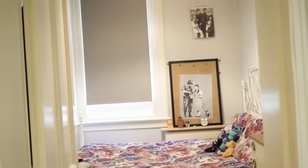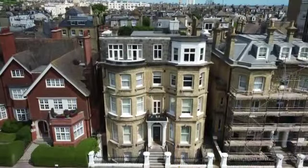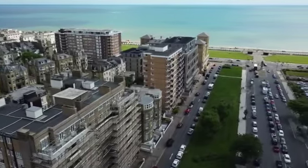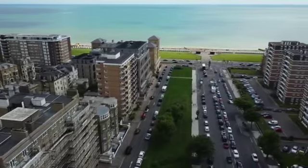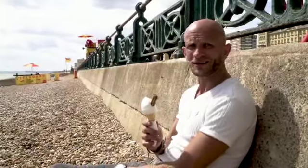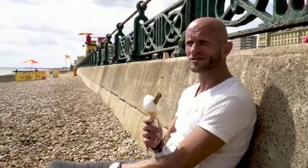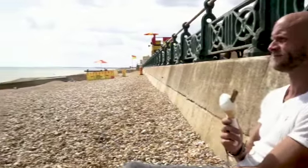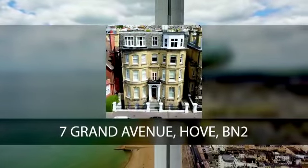But what it's all about is the location. After a day at work, stroll down to the beach, sit down on the stones — and what a cracking view.